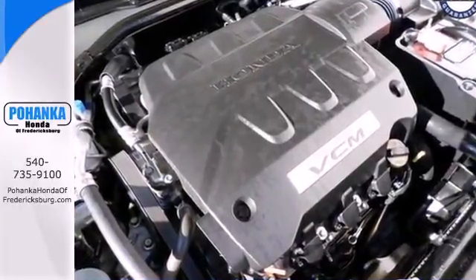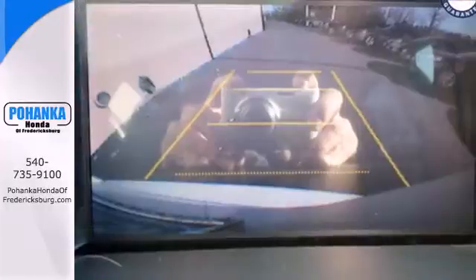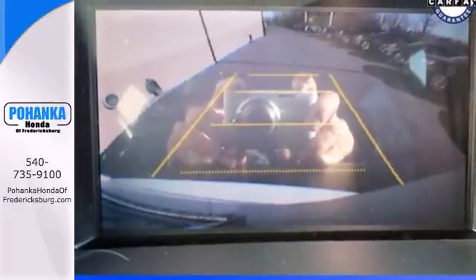If you like the reliability, value, and economy of the Accord but want even more space and versatility, you're going to love this Accord Crosstour. See it for yourself today.